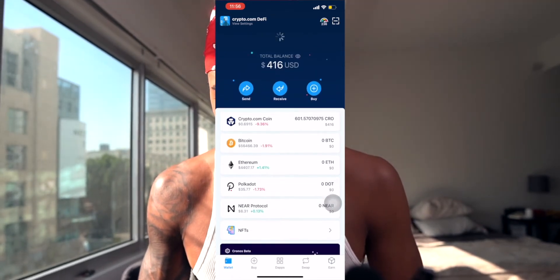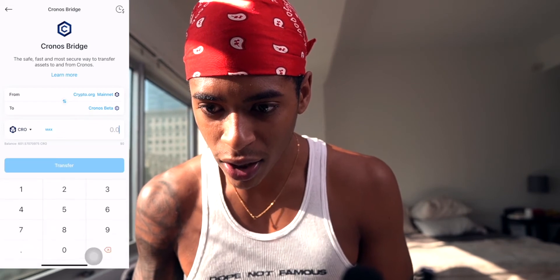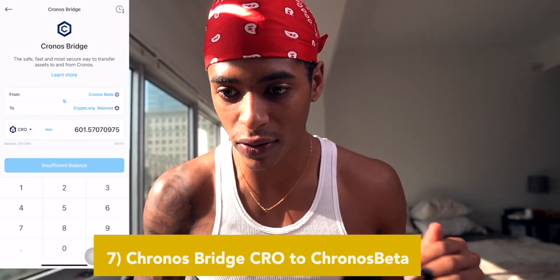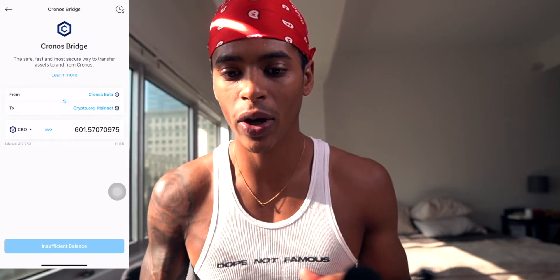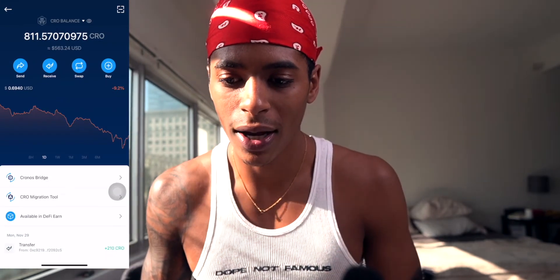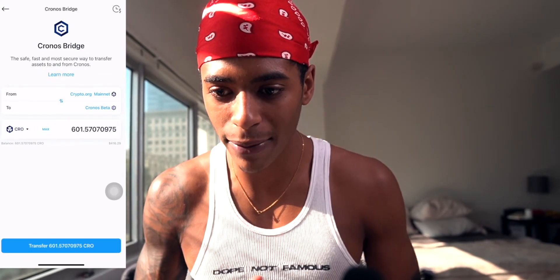Now we need to do the Kronos Bridge. This is where you take your CRO token and move it onto the Kronos blockchain. You must do this for your balance to show up in the marketplace. I was struggling because my marketplace only showed 200 — I hadn't bridged it over through the Kronos Bridge. Once you transfer it over through the bridge, you can shop in the marketplace.